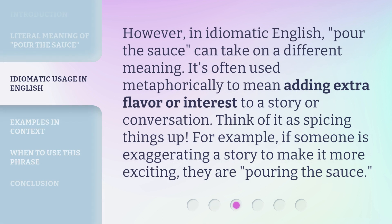However, in idiomatic English, 'pour the sauce' can take on a different meaning. It's often used metaphorically to mean adding extra flavor or interest to a story or conversation. Think of it as spicing things up. For example, if someone is exaggerating a story to make it more exciting, they are pouring the sauce.